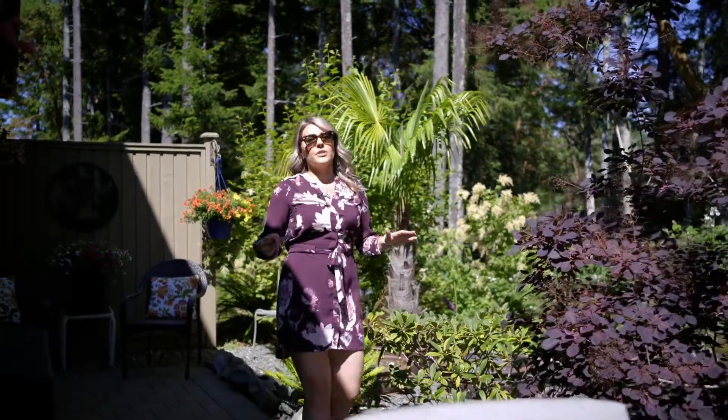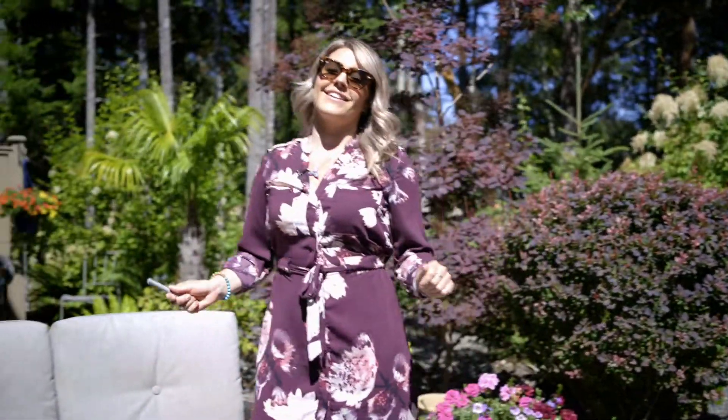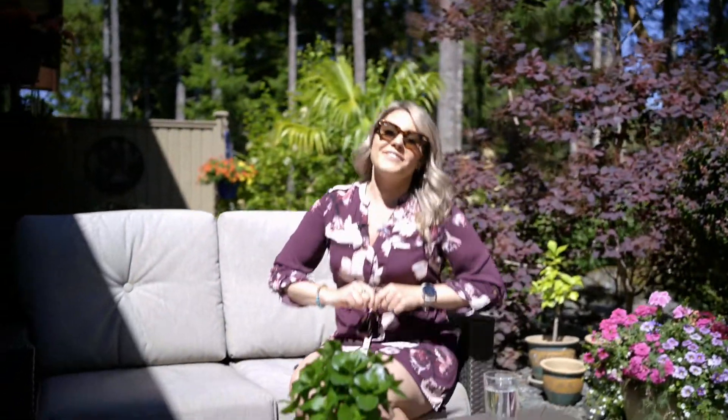Thank you for taking a tour today of this truly remarkable home. If you want more information or have any questions, please feel free to visit my website. This type of opportunity isn't just about buying a home — it's investing in a lifestyle. I'm Lisa Davies with RE/MAX Camosin. Thanks again for tuning in.